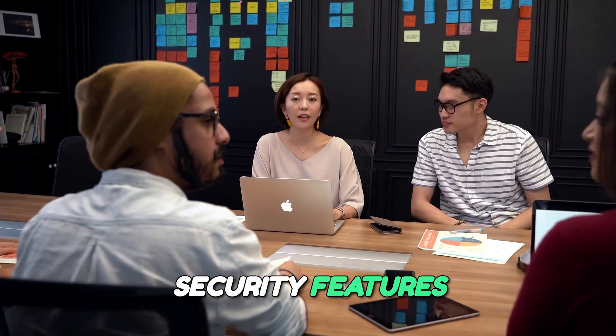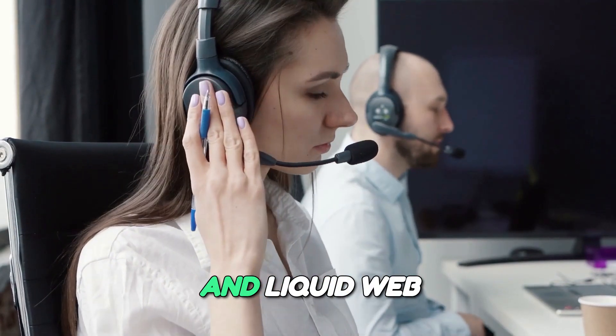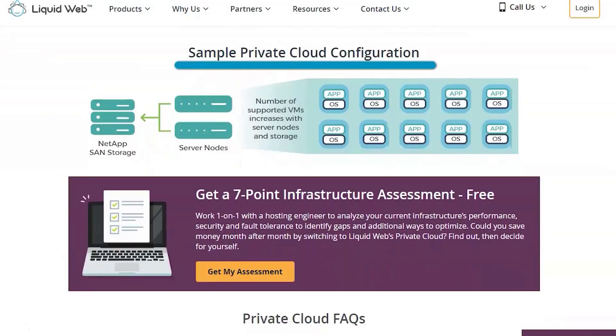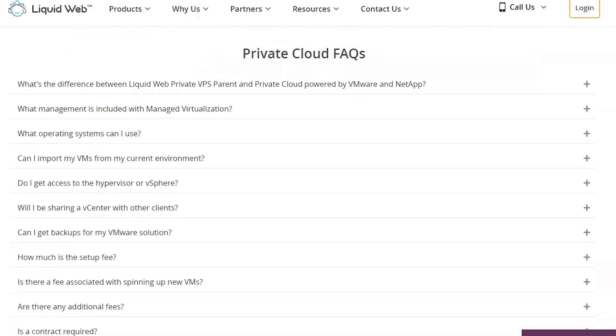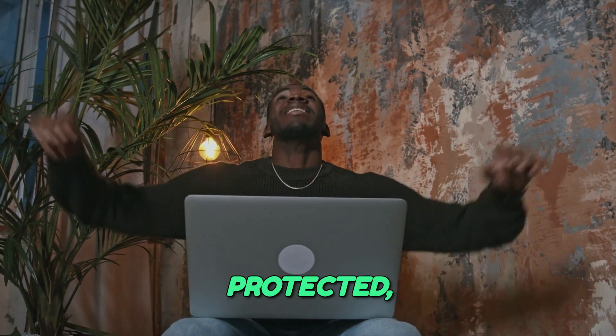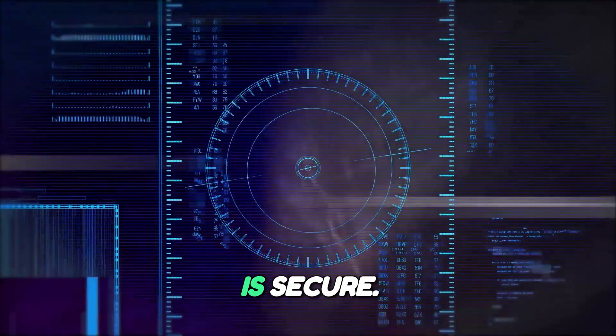Comprehensive security features. Security is paramount in today's digital landscape, and Liquid Web understands this well. They offer a robust suite of security features, including DDoS protection, SSL certificates, and regular security audits to safeguard your website from threats. Additionally, their automatic backups ensure that your data is always protected, giving you peace of mind knowing that your online presence is secure.